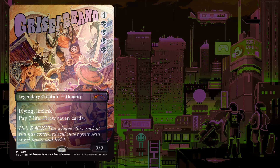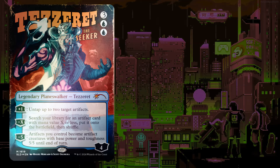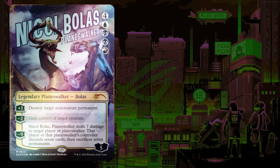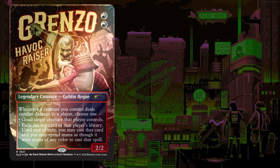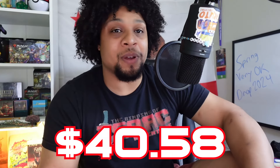Let's look at Outlaws Anthology Volume 1. Griselbrand — cheapest foil printing from Open the Helvault — is $6.52. Tezzeret the Seeker's cheapest foil printing from Elspeth vs. Tezzeret is $18.64. Nicol Bolas Planeswalker from Duel Decks: Ajani vs. Nicol Bolas is $3.33. And Grenzo, Havoc Raiser — cheapest printing from Conspiracy: Take the Crown — is $12.09. This puts us at almost exactly $40 — $40.58 for this Secret Lair, so you are getting your value.